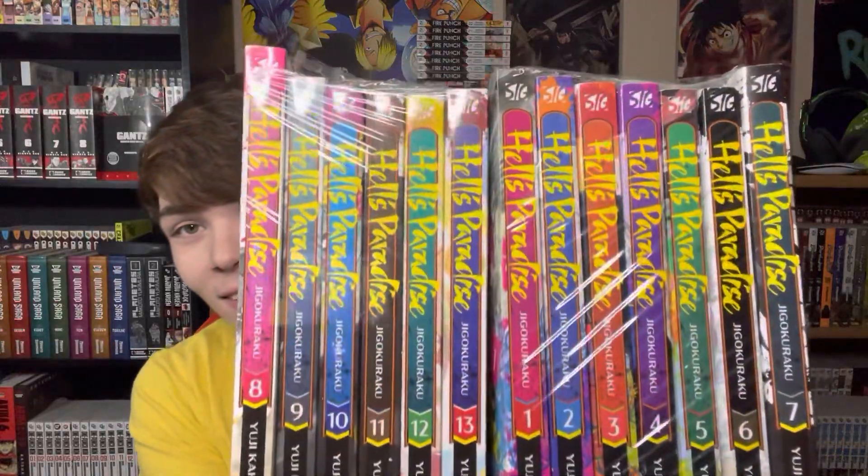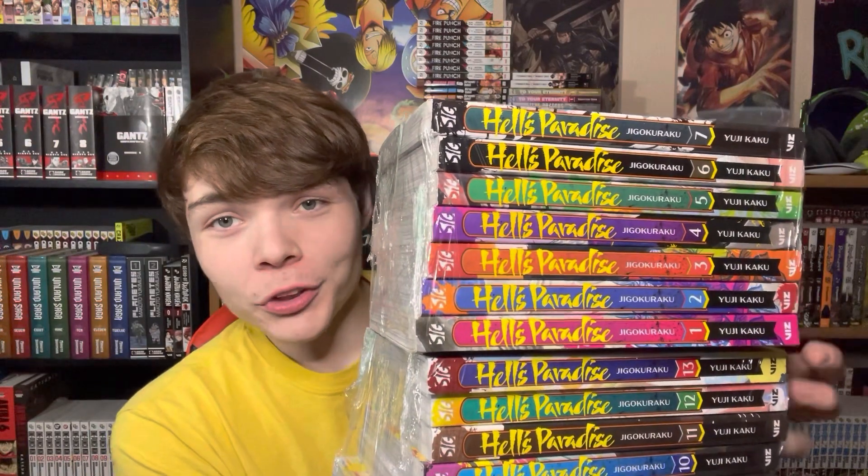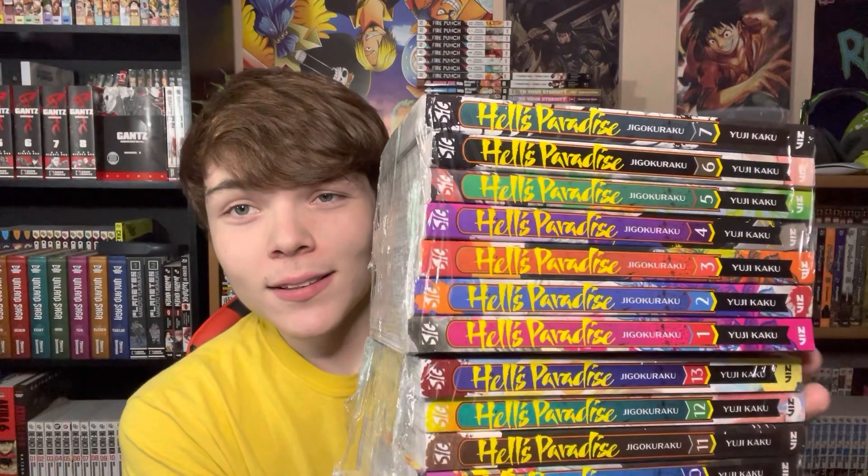Opening up the package, we got Hell's Paradise, and finally I am able to unbox the series for myself. Shout out to my boy Zag — this is a series he's been encouraging everyone to get into and I finally have all of it. These spines absolutely look fantastic and I cannot wait to set these up on the shelves. They have some plastic wrap on them but they still look fantastic. I love the different contrast between grays, greens, purples, oranges, blues, and pinks — it looks fantastic.